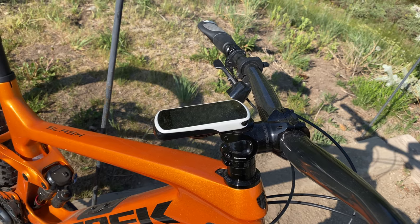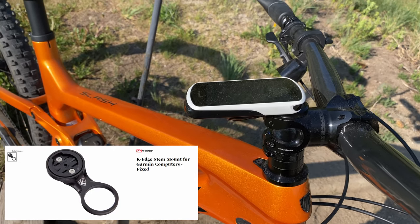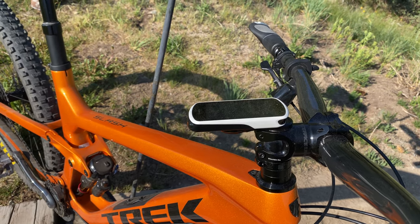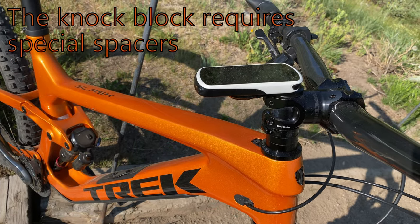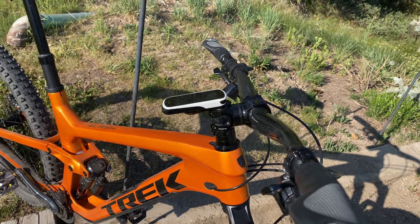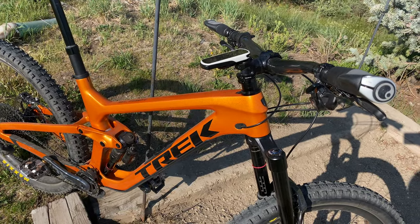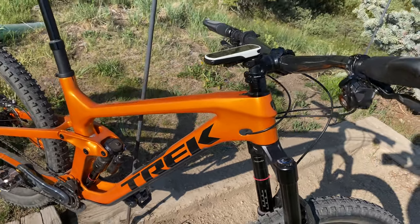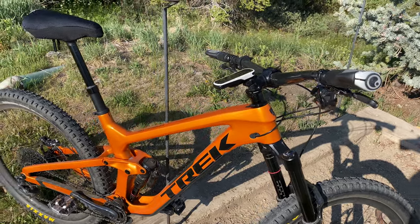That seemed to calm the twitchiness a bit. I've got my computer mount on here — because the stem is so short compared to the Remedy, I had to mount up this extra little outboard rigger for the Garmin. It seems to work fine; I don't hit my knees on it. This bike does come with what they call a knock block, which prevents the headset from rotating more than about 90 degrees. It was originally designed to prevent you from hitting the shock on the carbon when turning too sharp, but the knock block can be removed if you don't like it, and they've also resolved that mechanical issue anyway.